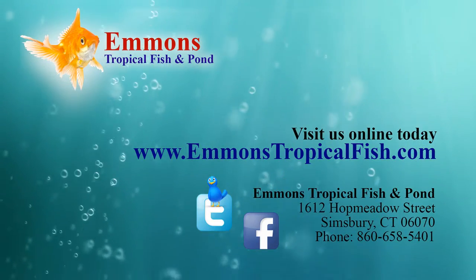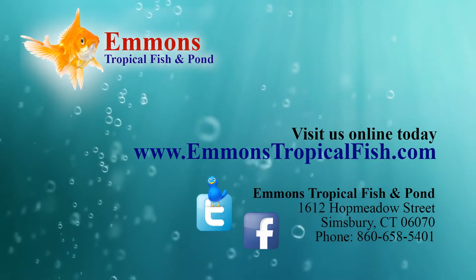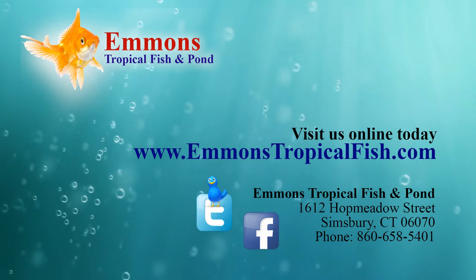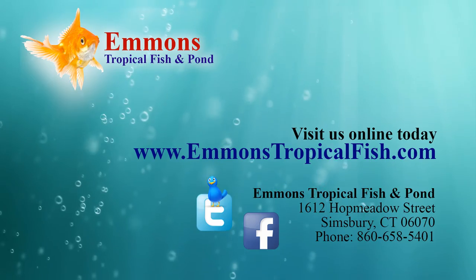Next time, I do want to talk about the predatory fish — the big fish that get really big and really eat like crazy. A lot of fun, but be prepared for big tanks. Thanks. The great thing about Emmons is we have the expertise to pull it all together, get you with the right equipment and the right setup for what you need. We're here for customer service — we want to help you do things right and help you find what you need.